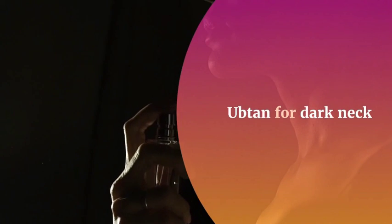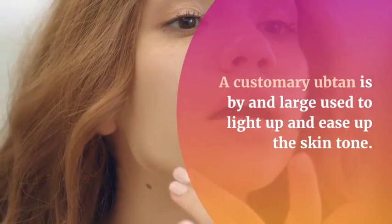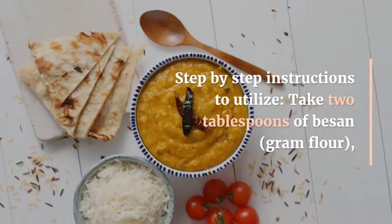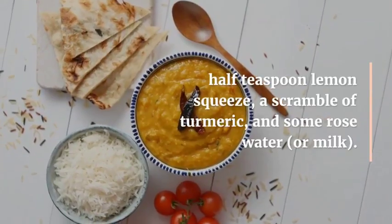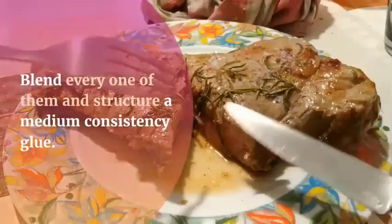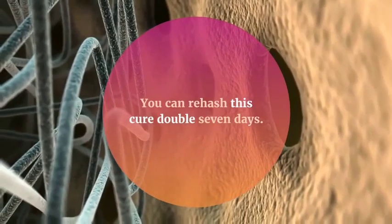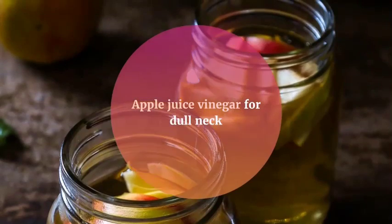Number four: ubtan. A traditional ubtan is used to lighten and ease up your skin, often helping to reduce pigmentation and make your skin glow. Take two tablespoons of chickpea flour, half a teaspoon of lemon juice, a dash of turmeric, and some rose water or milk. Blend to form a paste, apply it to the neck, and rinse it off with water. This can be used one or two times a week.